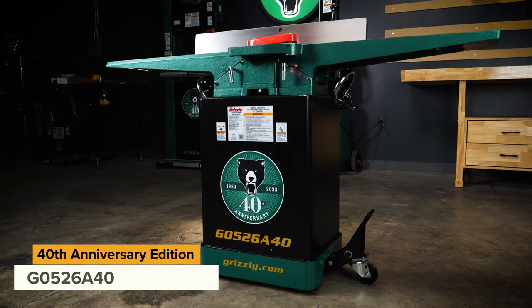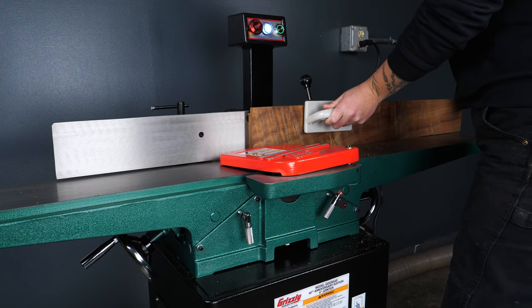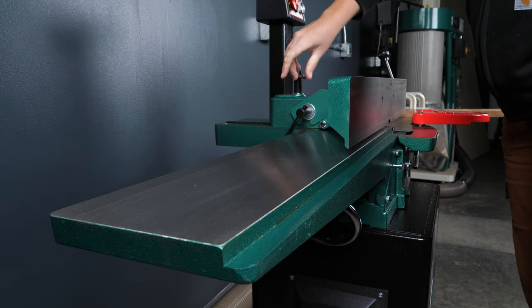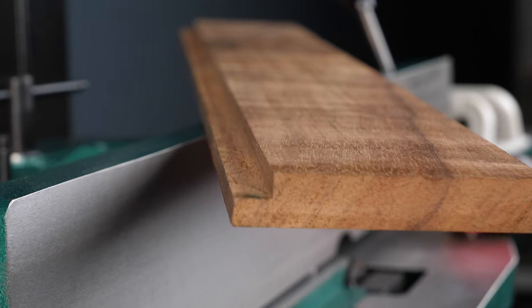Lastly we come to our new 6 inch jointer. With 60 inches of precision ground cast iron support, this is one of the longest tables you'll find on a jointer this size. It also has a unique rabbiting outfeed table that allows you to channel up to a half inch, in case you needed more reasons to want one.